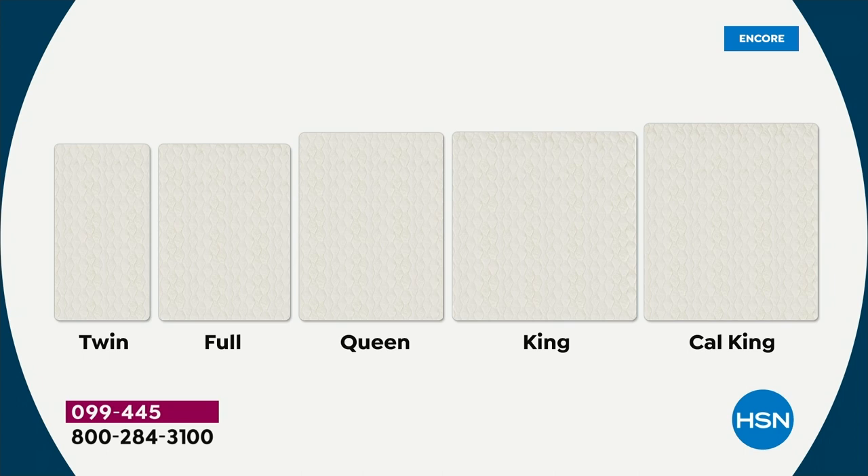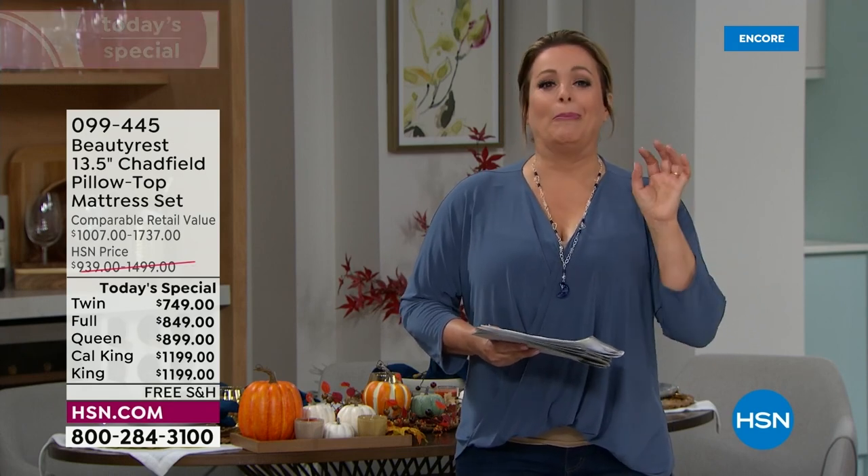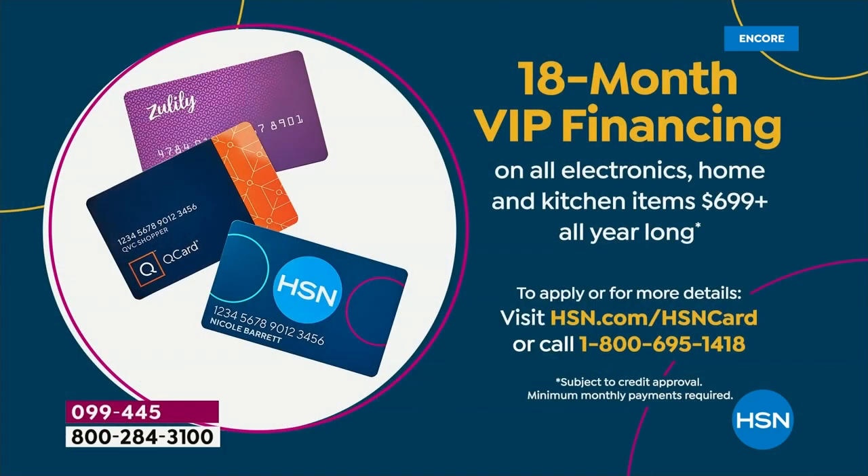Five monthly payments on any debit or credit card. If you need more time, we have 18 months of VIP financing on your HSN, Q, or Zulily card — a year and a half to pay it off. We're talking anywhere from less than $2 a day to about $8 a day on VIP financing.